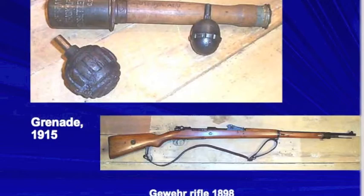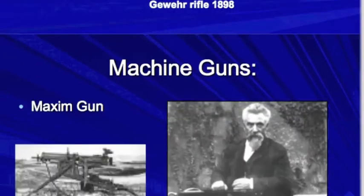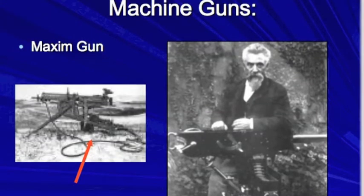This is the 1898 Gewehr rifle. It was used from 1898 all the way until 1935, until it was replaced by the Karabiner 98k. The Gewehr 1888 was used before this in the Boxer Rebellion. It had a five-round stripper clip.